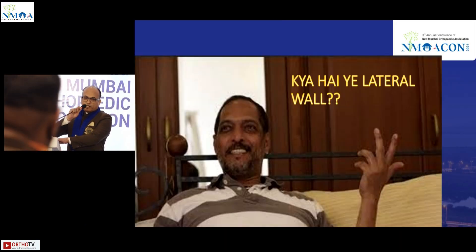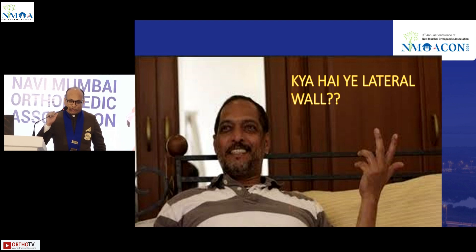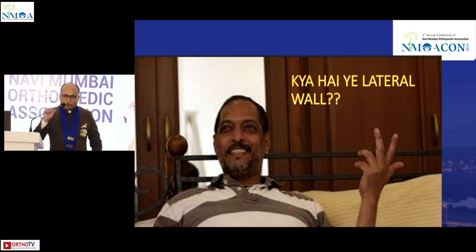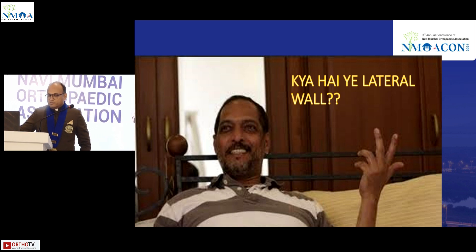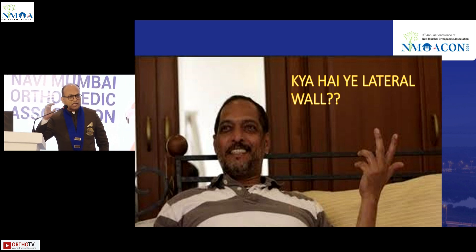I was given very short notice, though I am the organizing chairman, and was told I had to fill up this gap. So what is the lateral wall? The lateral wall gained more importance around 2014-2015, when articles showed that failure was predominantly of the lateral wall — especially PFNs failed due to the lateral wall.